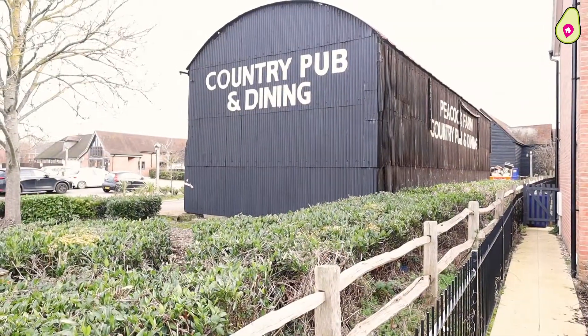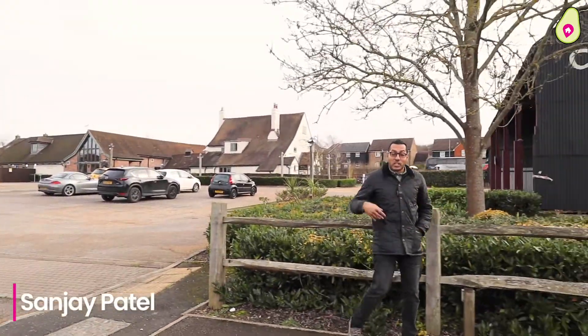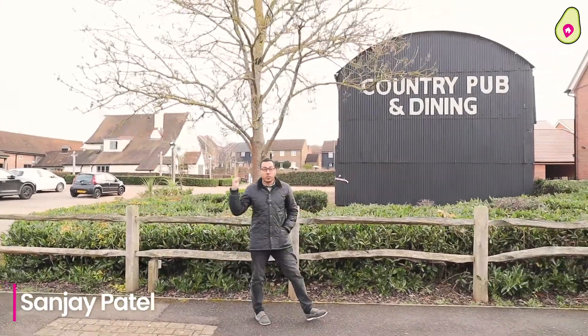I wonder where Sanjay is. Well, Ellen, I'm over here at Peacock Farm, which is situated on Jennets Park. It's a great beer garden, great food, and it's only within walking distance.